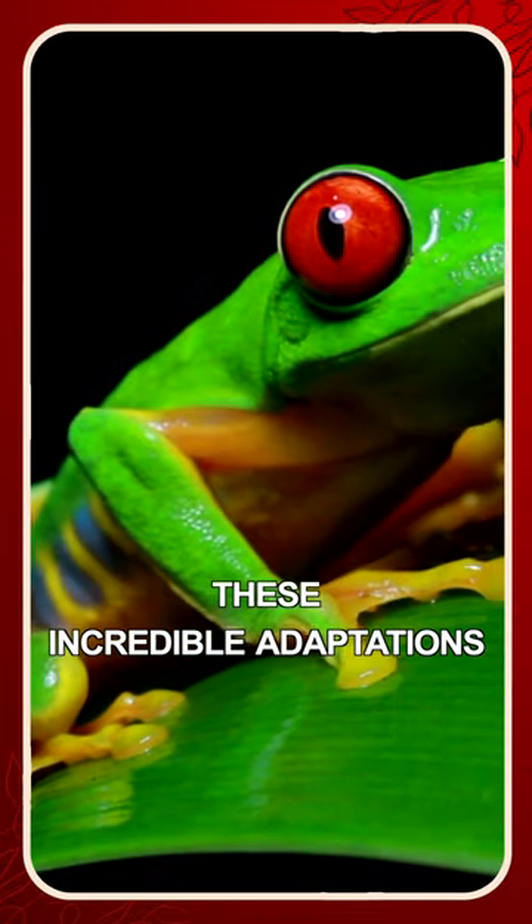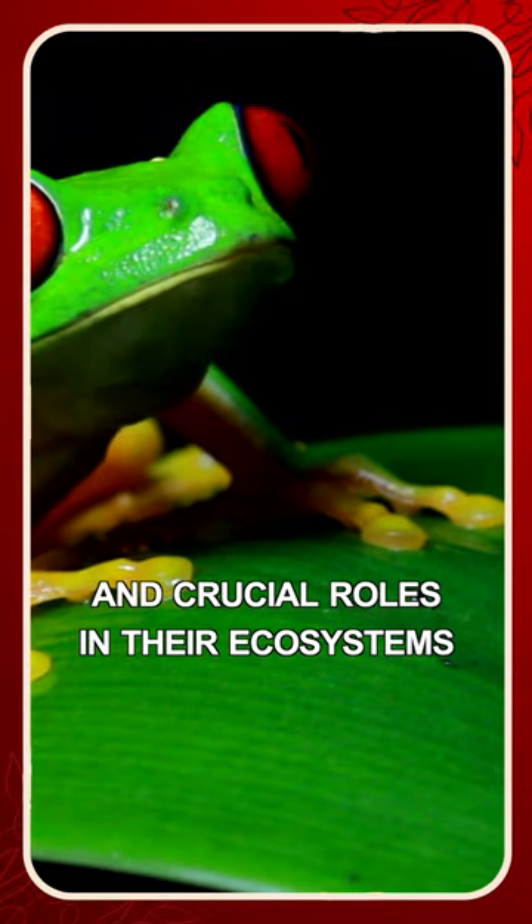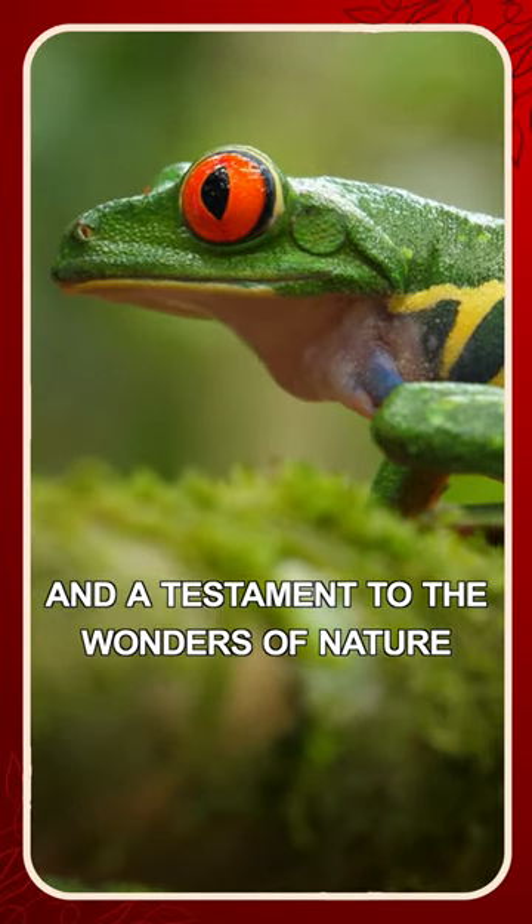These incredible adaptations, along with their vibrant colors and crucial roles in their ecosystems, make tree frogs a captivating subject of study and a testament to the wonders of nature.